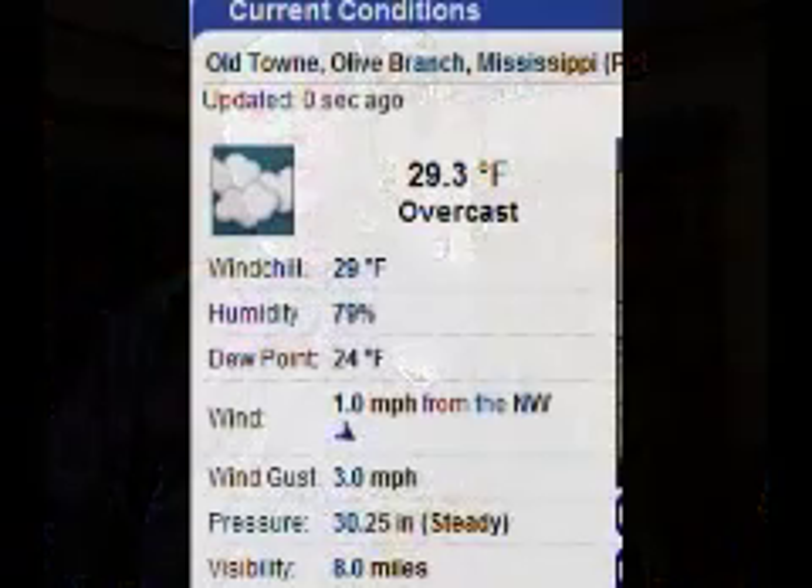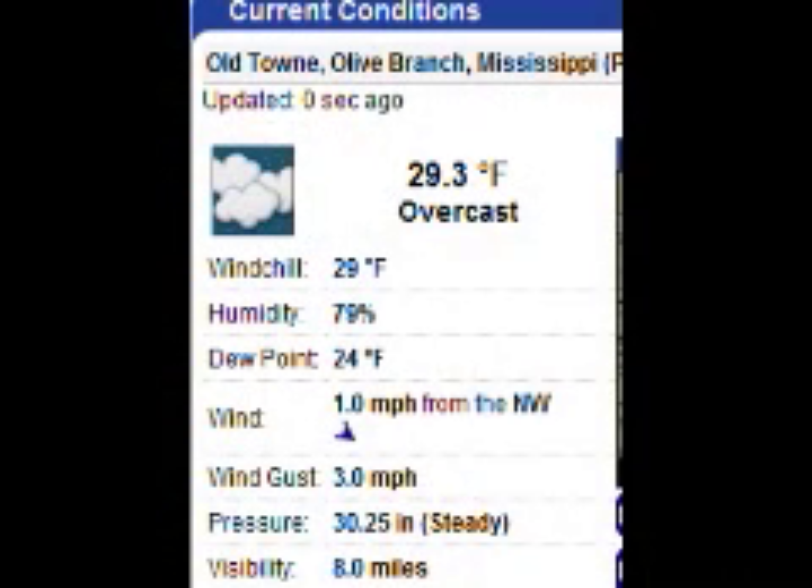Good morning. If you're just now waking up in Olive Branch, it's 7:15 AM and if you take a look out the window, you can see some snow in the grass and on the leaves that may have fallen on the ground. That's because we've had some snow flurries moving through our area overnight.